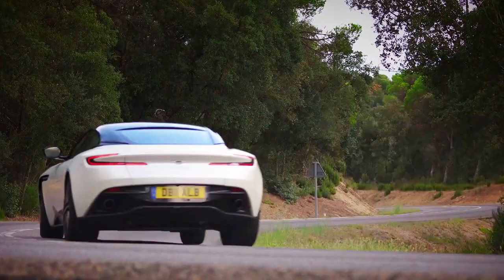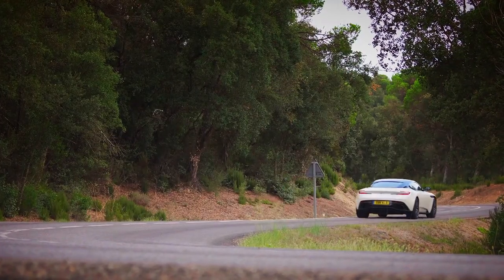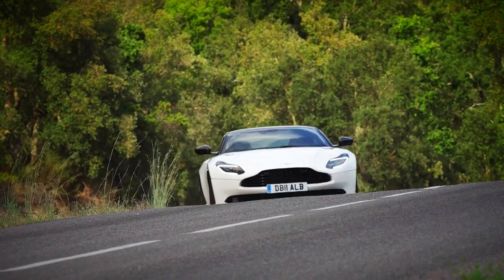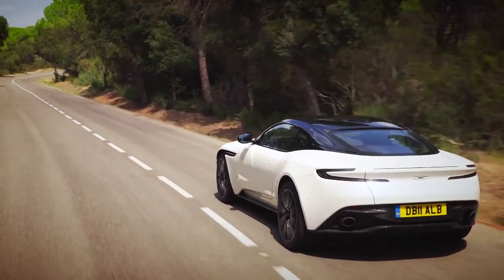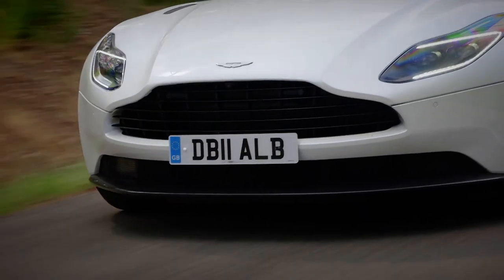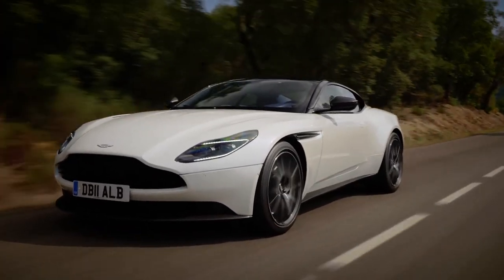But it isn't just shaped to look good — it's covered in clever aerodynamic touches to funnel the air for maximum downforce, without the need for vulgar stick-on wings and splitters. It looks great from any angle, just as an Aston should.